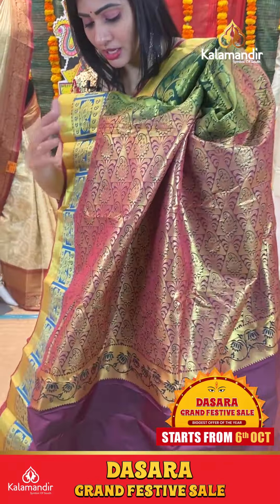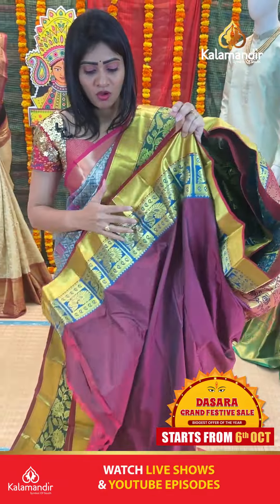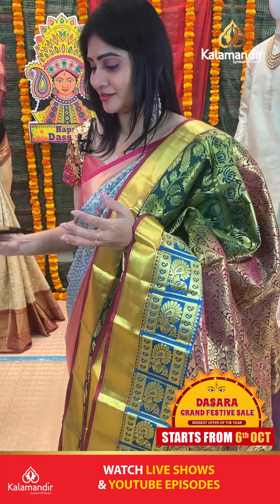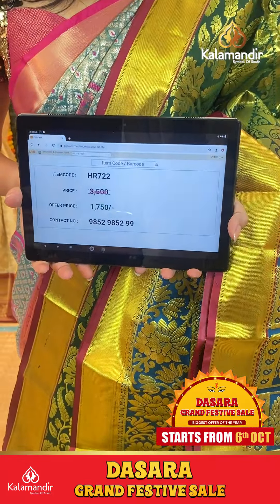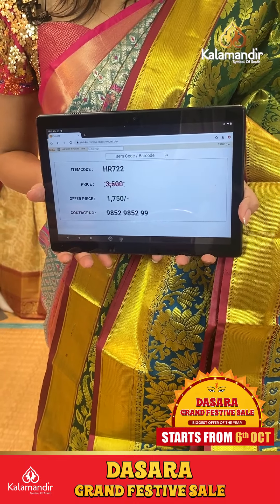Coming to pallu, zari in pallu. Blouse is contrast plain with border. Item code HR722, offer price 1750 rupees only.